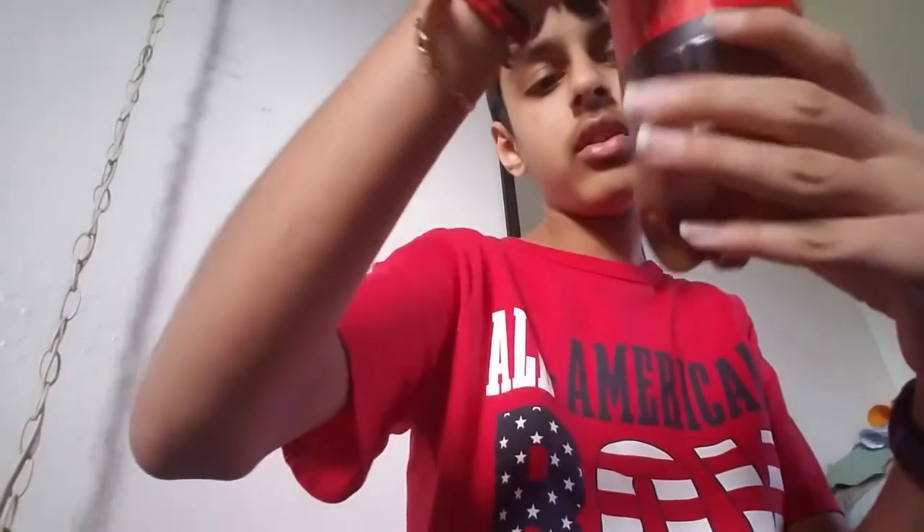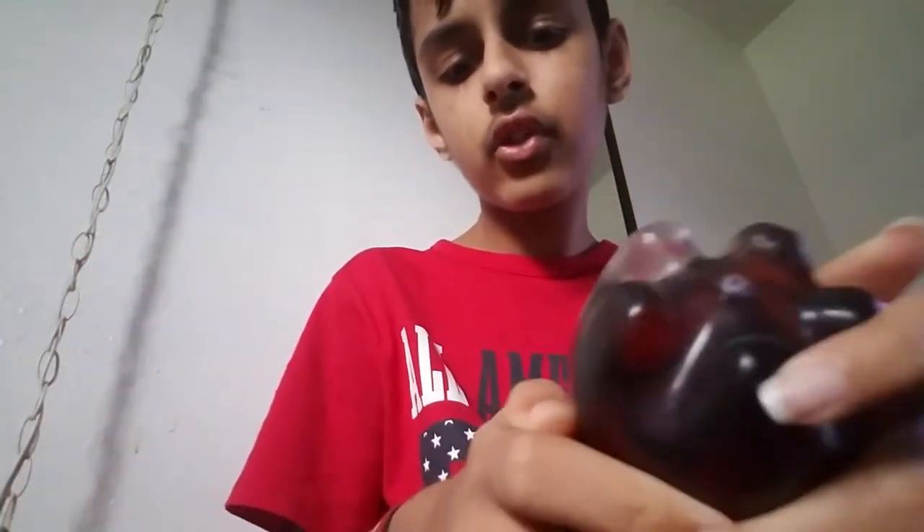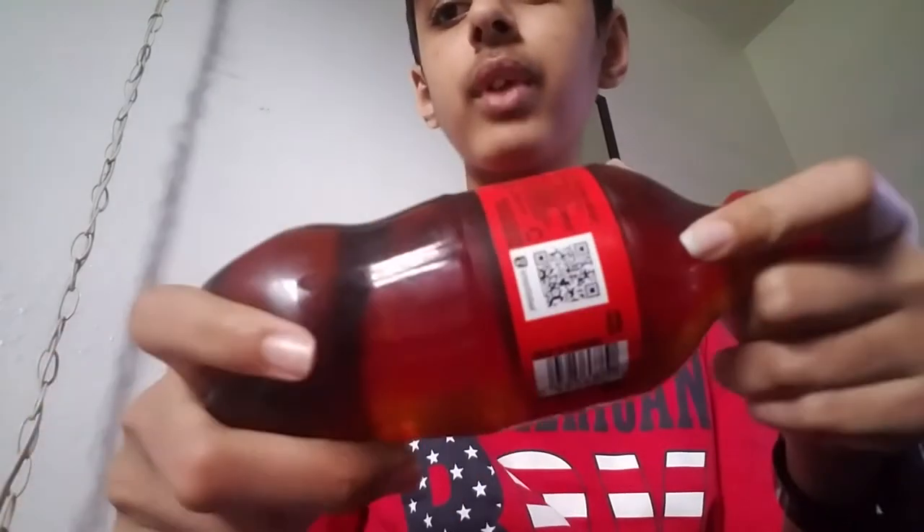What is up everyone, welcome back to my YouTube channel! Today we're going to do the ASMR drinking ice cold Coca-Cola Part 3 challenge. As you guys know, it's still wet — I can literally show you, it's dark like this because I put ice in it. The ice is inside but you can barely see it.